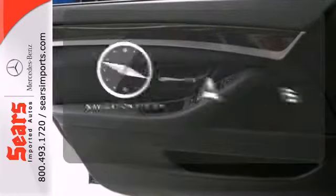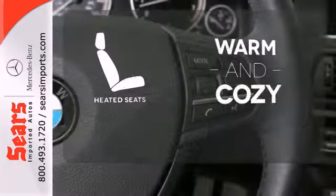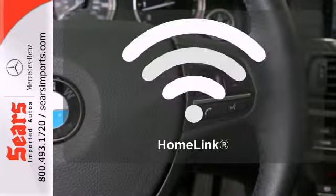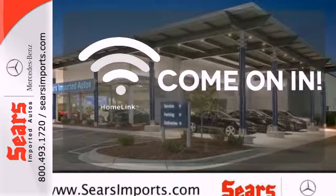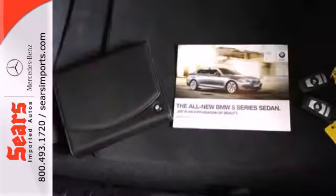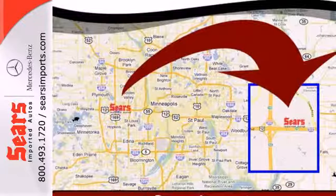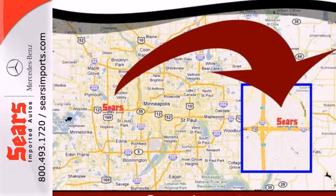Feel confident getting from point A to point B with the navigation system. Wrap yourself in the comfort of heated seats. Doors open and your path is well lit with Homelink. It features a strikingly unique blend of comfort, style and refinement along with legendary BMW performance and handling. It truly is the ultimate driving machine.